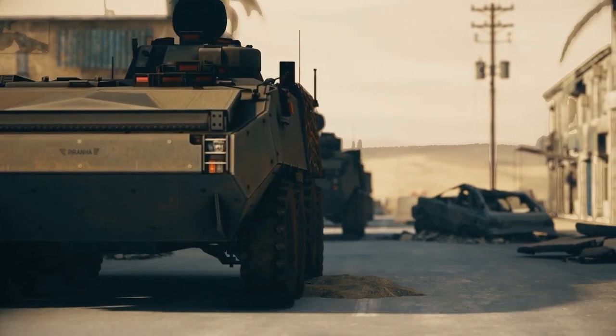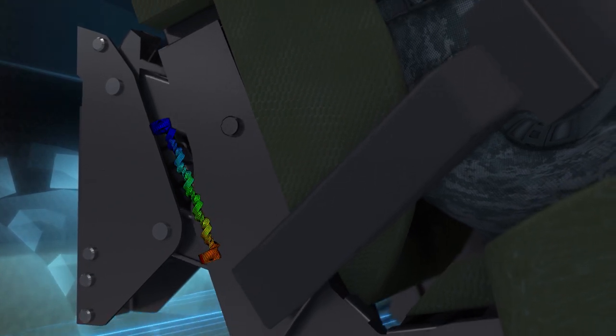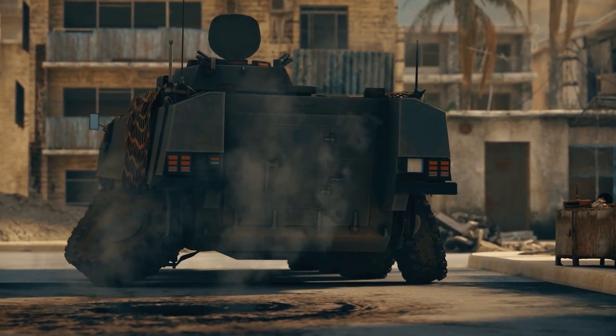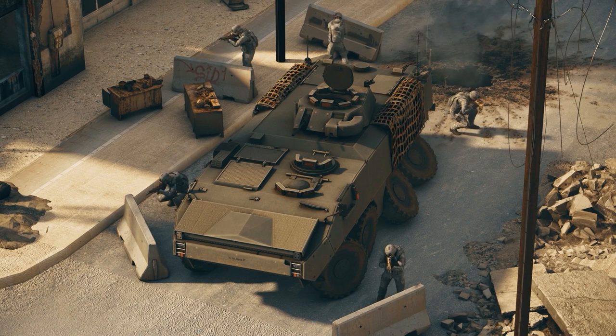During a blast, the spiral element absorbs the energy, mitigating the amount of energy transferred into the body by the blast and minimizing blast impact. Mobius' top-of-the-line life-saving systems offer blast protection for a wide range of seating positions.